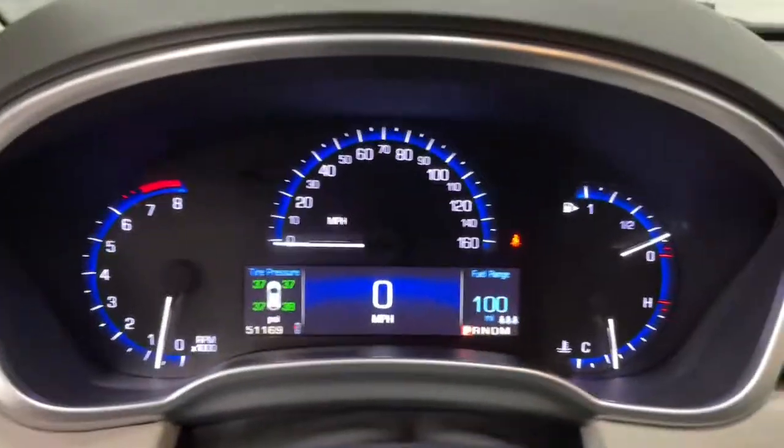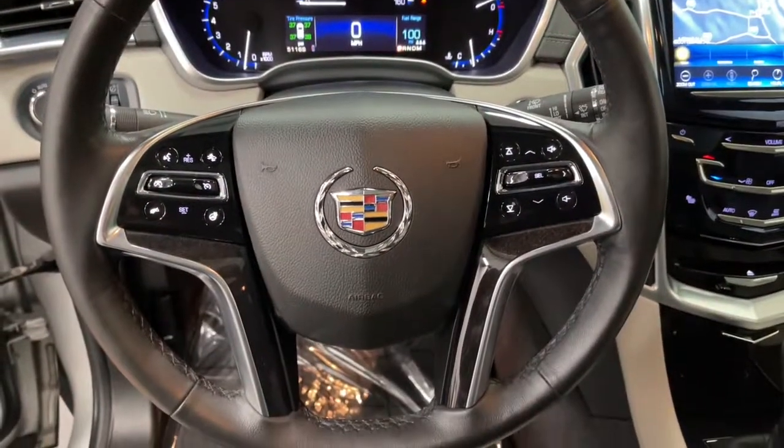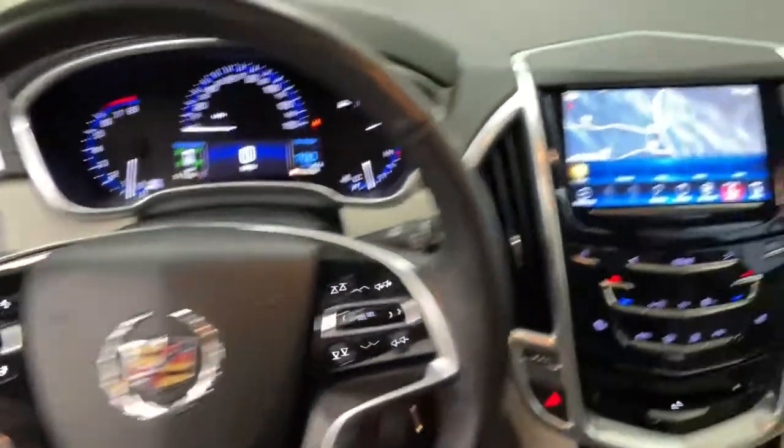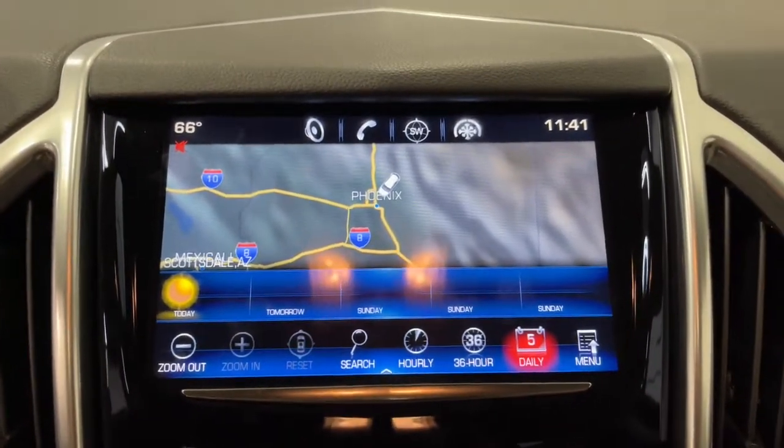Sun moonroof, keyless entry, power liftgate, electronic stability control, aluminum wheels, seat memory, trip computer, power windows, bucket seats, four-wheel disc brakes.